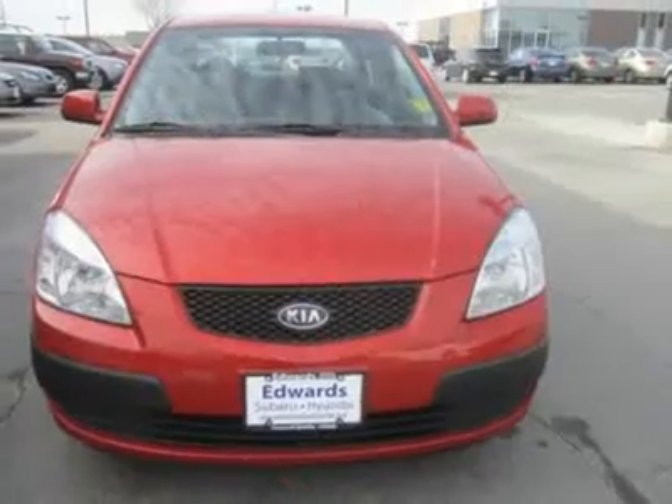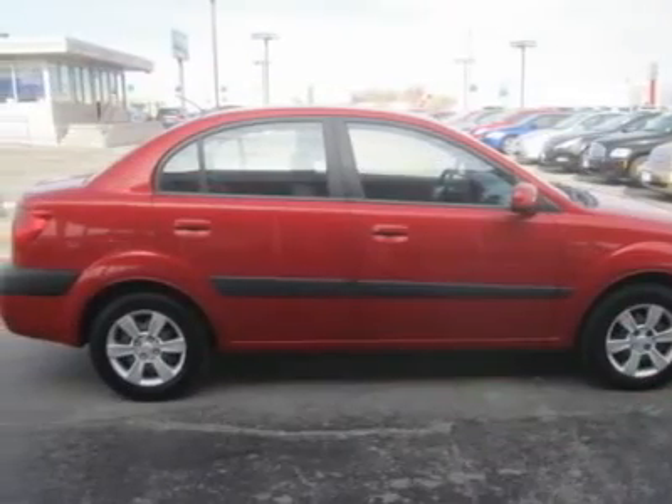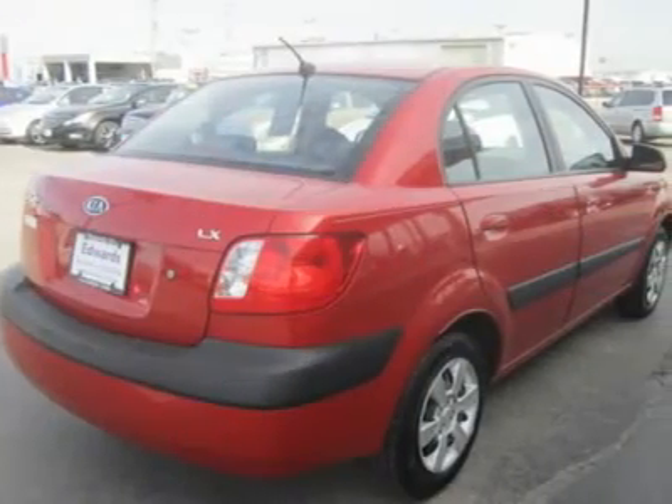It's powered by a 1.6-liter four-cylinder — a sophisticated, modern engine. Drive it and you will be impressed with it. Our LX is no slouch.